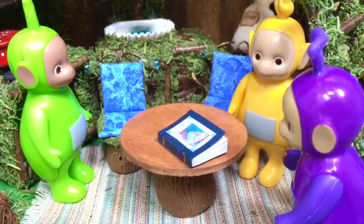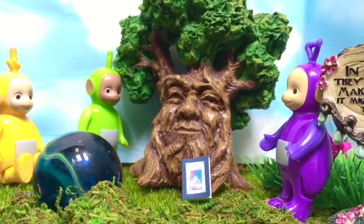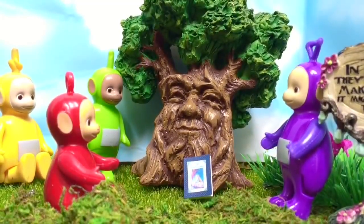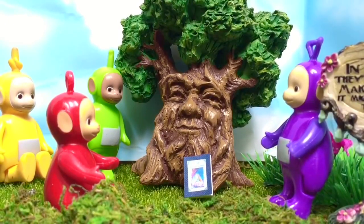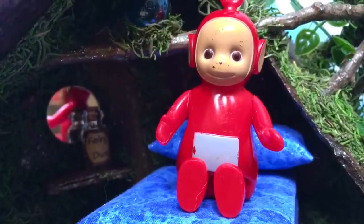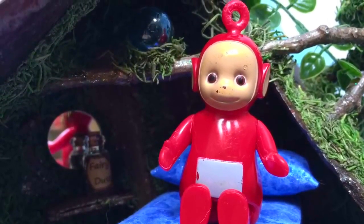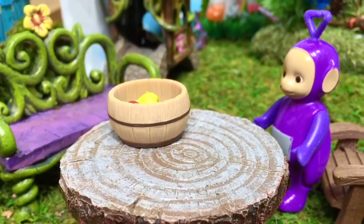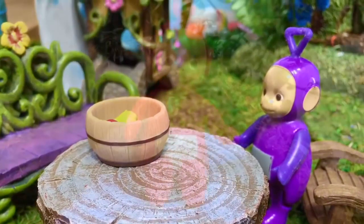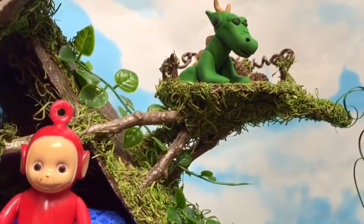The Teletubbies must get back to Mr. Magic Tree. Mr. Magic Tree uses the magic book to turn Po back into herself again. The Teletubbies are so happy to have their friend back. But Po wakes up and realizes that was all a dream — and there's no such thing as magic fairy books. Okay tiny fans, it's quiz time! What three different fruits were in the bowl in the fairyland? If you don't know, have a look back. Thank you so much for coming to Tiny Treasures, please subscribe to our videos. Goodbye.